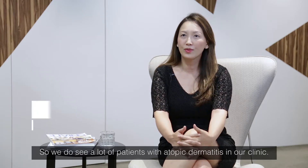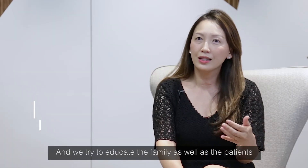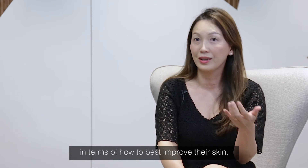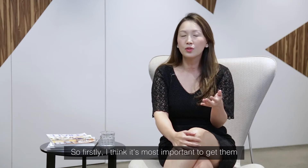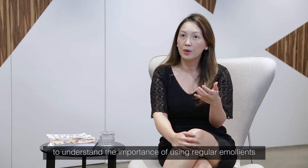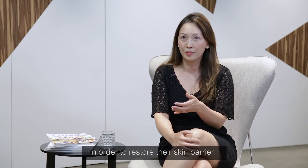We see a lot of patients with atopic dermatitis in our clinic and we try to educate the family as well as the patients in terms of how to best improve their skin. Firstly, it's most important to get them to understand the importance of using regular emollients and also a gentle soap-free cleanser in order to restore their skin barrier.